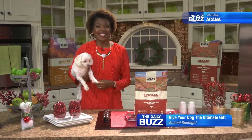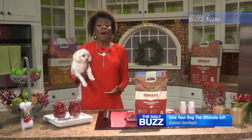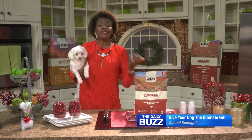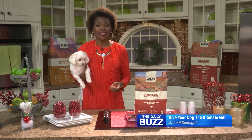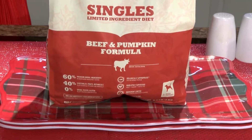There's nothing better than enjoying all the things the holiday season offers — the sights, the sounds, and of course the food. But we can't forget about our little fur babies like my Kiku. They deserve to enjoy the flavors of the season while allowing them to eat as if they were in the wild, and a great way to accomplish that is with A Can of Singles, now in two new flavors.